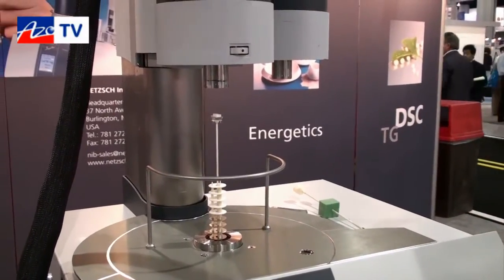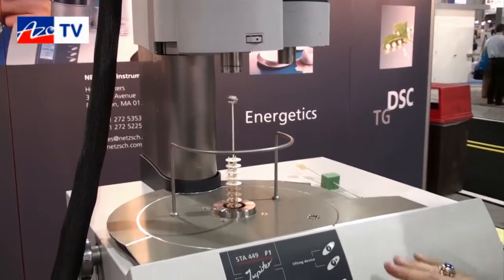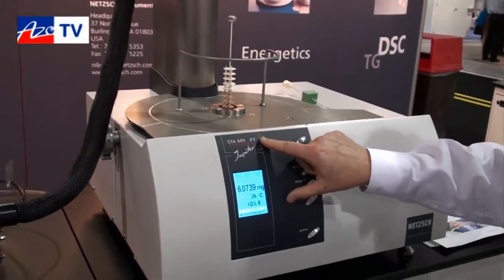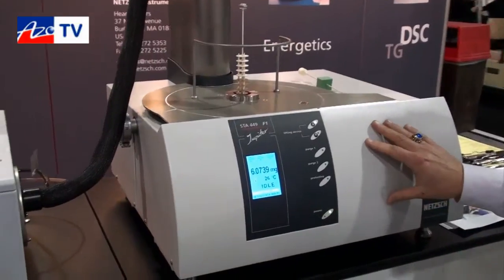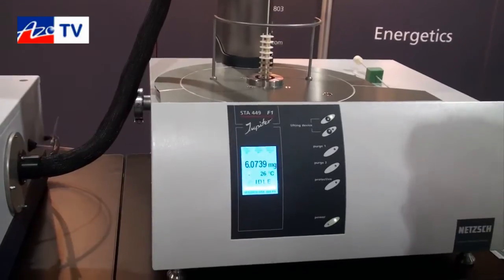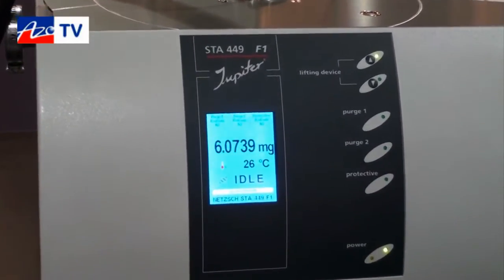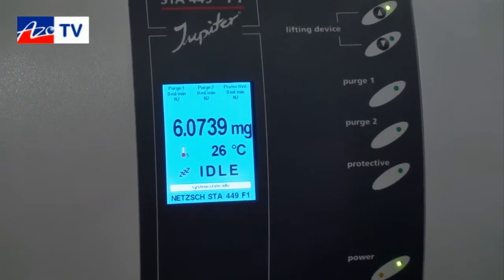The NETZSCH systems are really famous for high flexibility for your research needs. There's a second model also available called the STA449F3, which has a different microbalance inside and different vacuum capabilities. The systems are vacuum tight, letting you evacuate and backfill with pure gas atmospheres — that's also a key feature of the NETZSCH equipment.